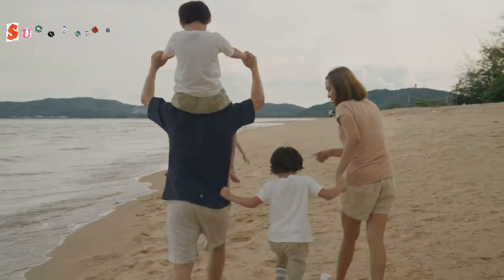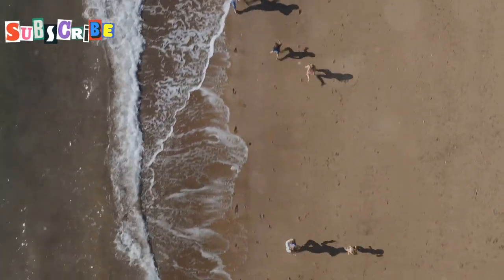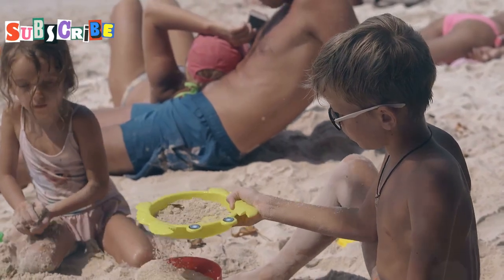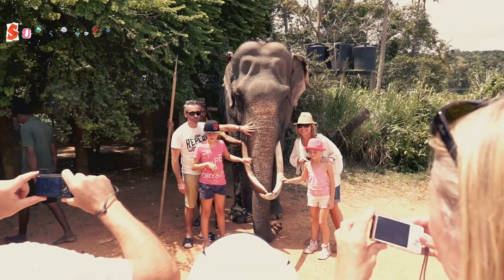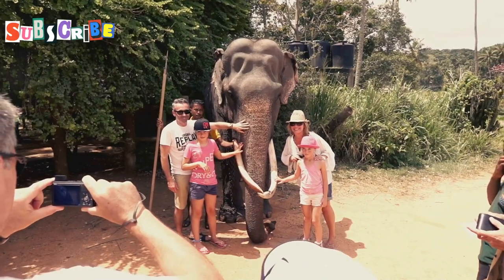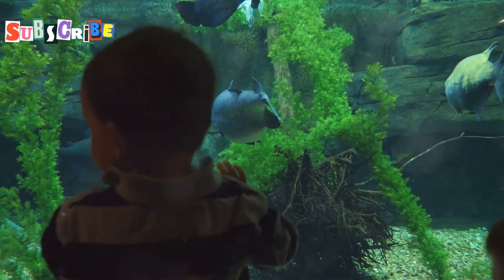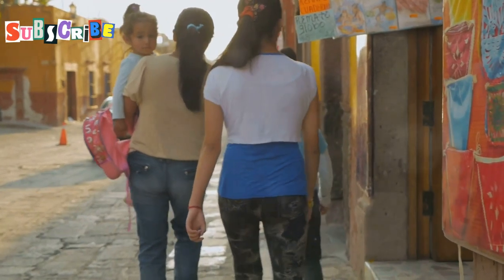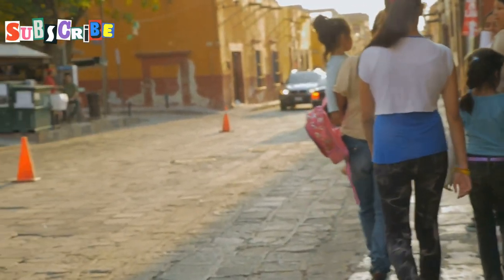Now for the fun part — amazing activities Phuket has to offer families. Kata and Karon beaches are great for families, with calm waters and plenty of space to build sandcastles. For more adventure, try snorkeling at Ao Sane or Yanui beaches. The Phuket Elephant Sanctuary offers ethical elephant encounters in a natural setting. The Phuket Aquarium has touch pools and an underwater tunnel kids love. For culture and history, stroll through Phuket Old Town, with its colorful Sino-Portuguese buildings and cute cafes.